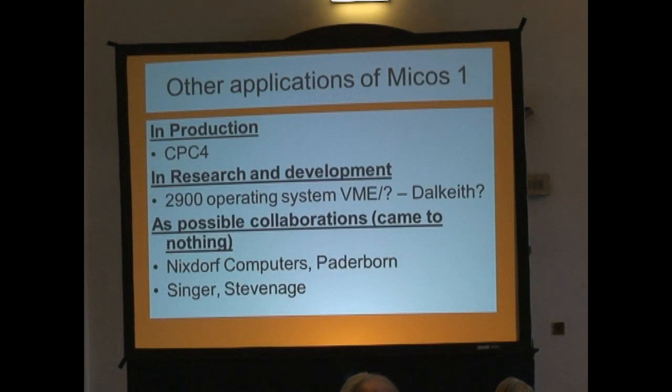This thing called MICOSP1 was basically a basic processor meant to do various different jobs. One of the applications was CPC4, which was meant to go along the corridor to the guys doing communications, and they used it for a completely different operation all the time — they were in light working. I might invite Jim at the end, if you wouldn't mind, to talk about what happened to the VME and Dalkeith experiments based on MICOSP1.